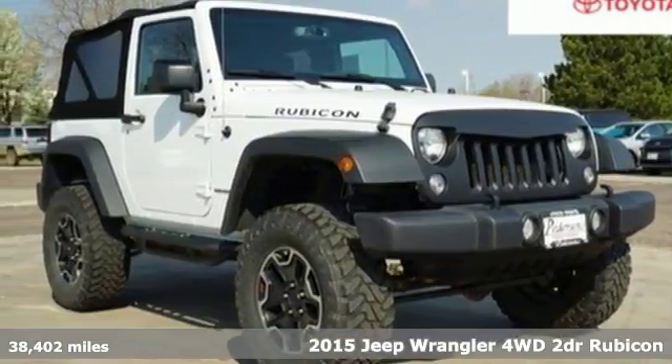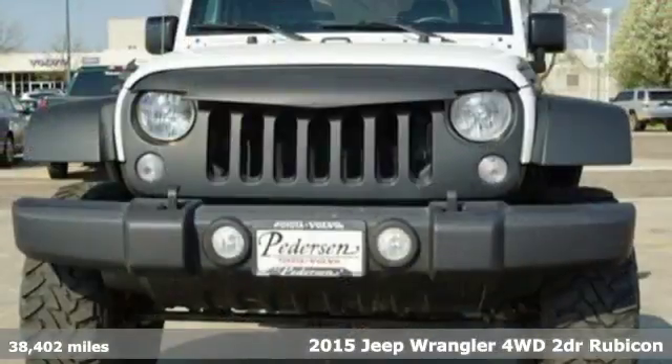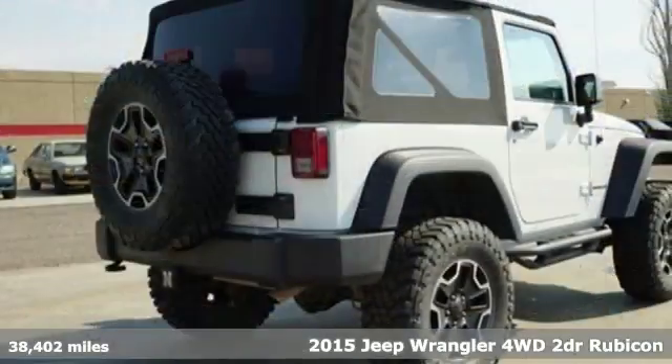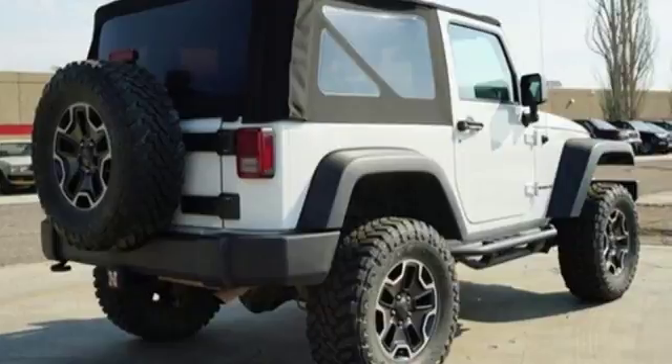Here's a 2015 Jeep Wrangler. Explore what lies beyond the next ridge in the original Freedom Machine. You'll look forward to every drive with features like these.